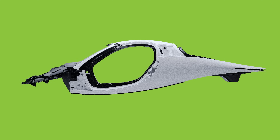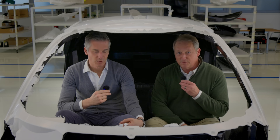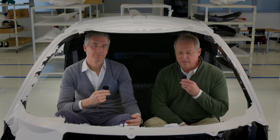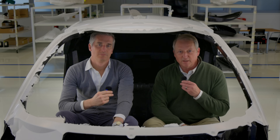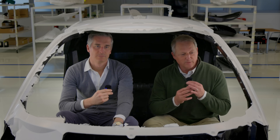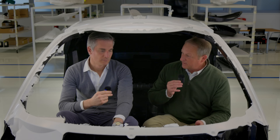The die to produce this consists of over 100 metric tons of hardened steel, and Steve is in Italy right now checking up on CPC's progress. From Modena, he's with Thomas Vecchi, the general manager of CPC. They're sitting in the first pressing of the tub of the new Aptera with most of the structural pieces in place. There's something special about this tub — Thomas is sharing details about it.